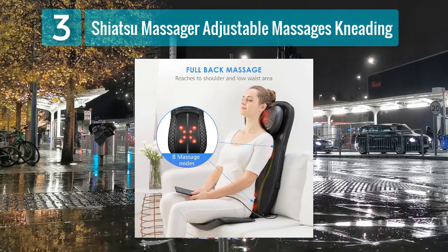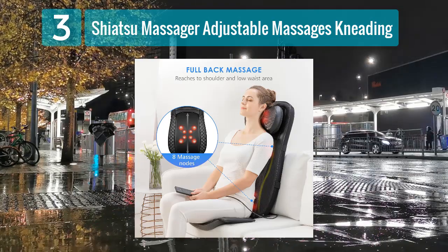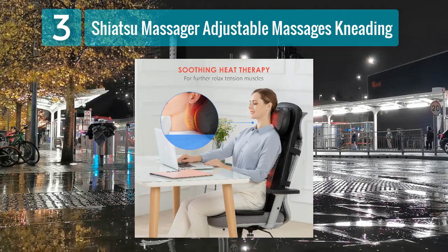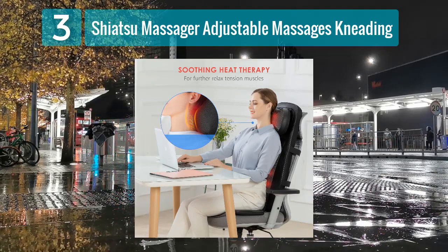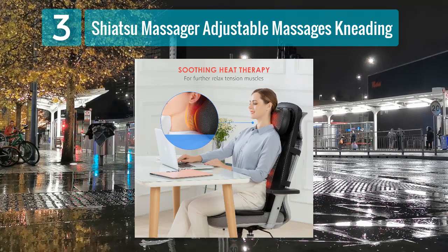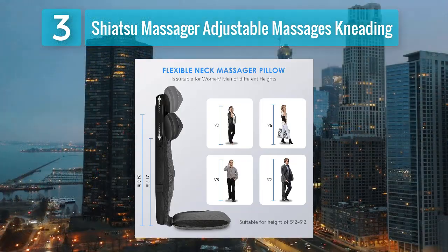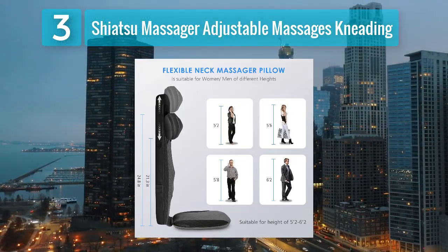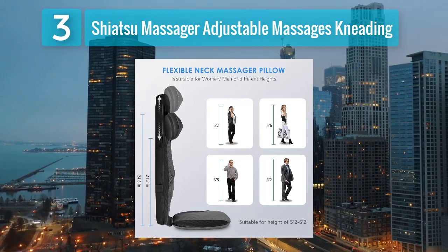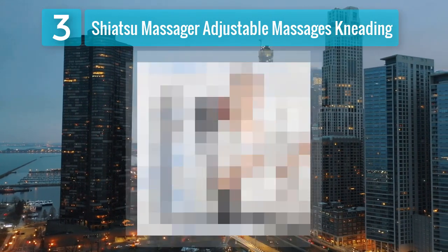The optional heat therapy adds another dimension to the massage, providing warmth to relax muscles and improve blood circulation. The Shiatsu Massager is designed for convenience with its integrated remote control, allowing users to make adjustments effortlessly while seated. The durable and breathable fabric used in the cushion enhances comfort during extended use. With its universal design and easy installation, this heated car seat cushion can be quickly added to any vehicle for on-the-go relaxation.